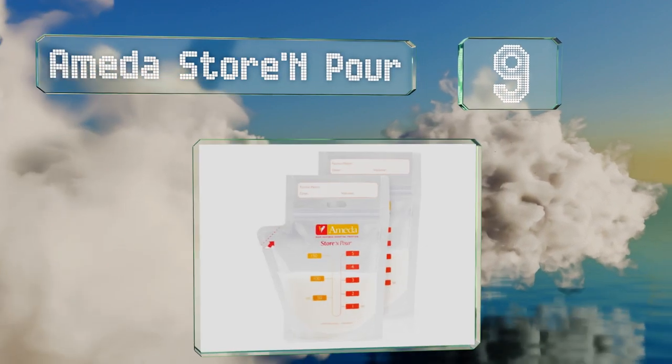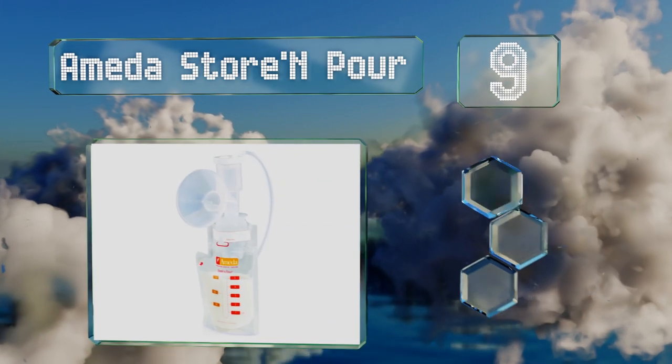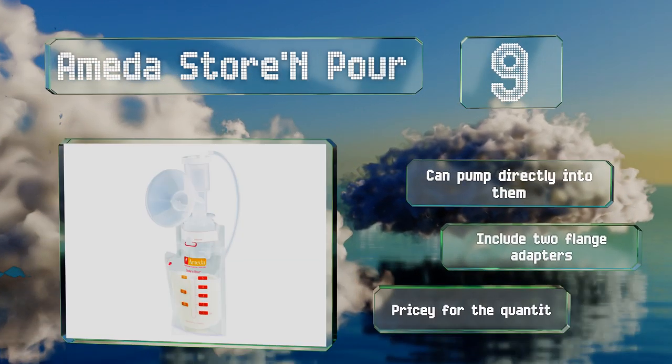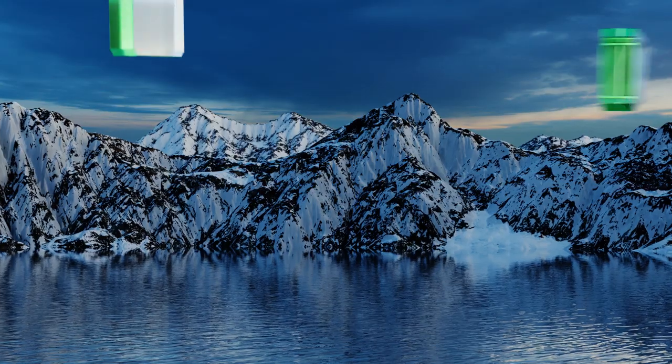At number nine, transferring milk into a bottle without spilling it is a cinch using the Amida Store and Pour, thanks to their narrow spouts. They have airtight seals and can lie flat, taking up little freezer room. But each one holds only five ounces. You can pump directly into them and they come with two flange adapters, but they are pricey for the quantity you get.